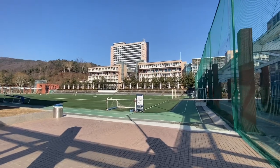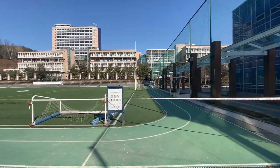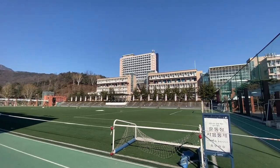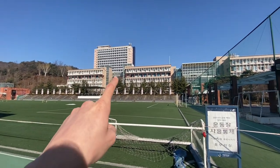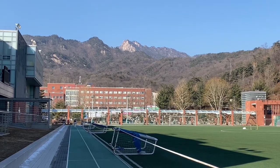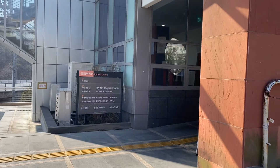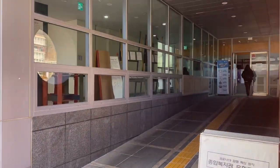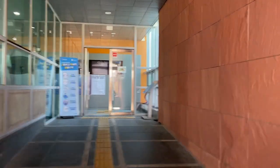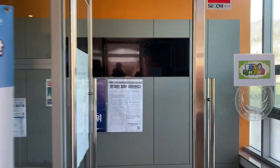Here we arrived at the Undongjang — the sports field. The highest building is where we have been — we took the elevator there. And there is the Bukhansan National Park. Let's enter now the building which has cafeterias and let's have some lunch, because the food in our cafeterias is really good. But if you come a little bit later, like one o'clock or so, then many menus are sold out.